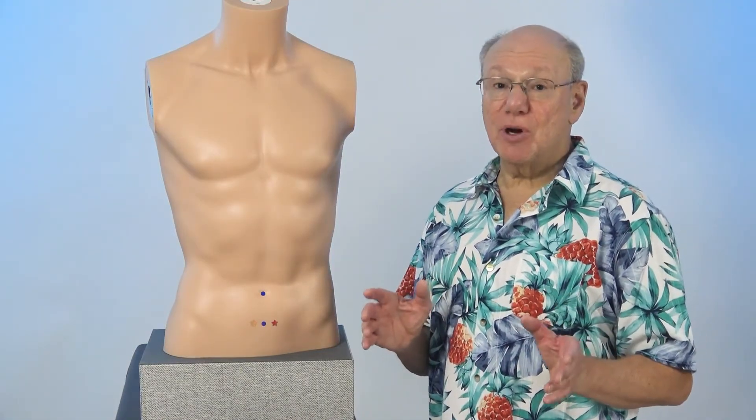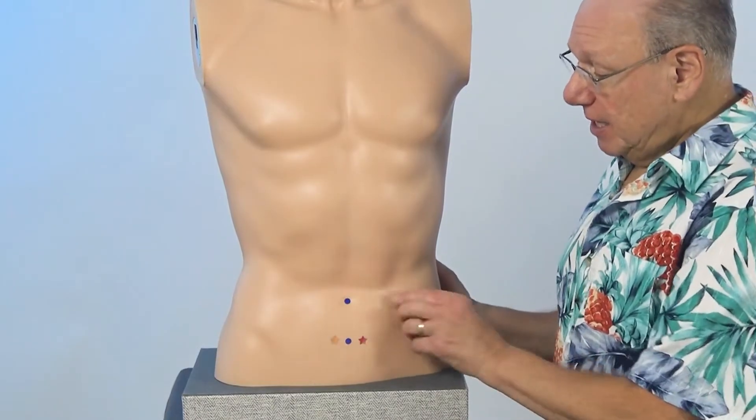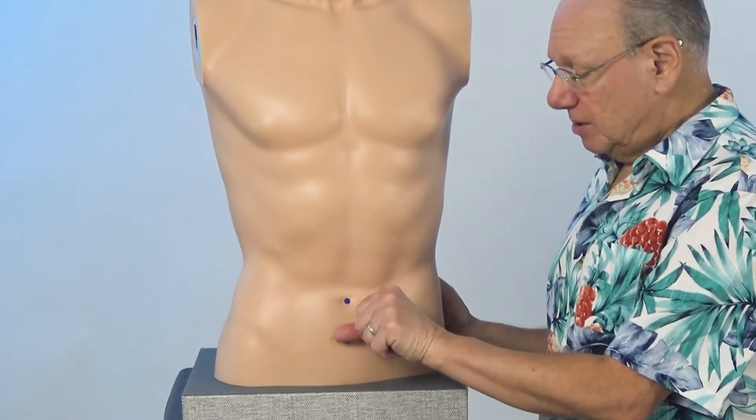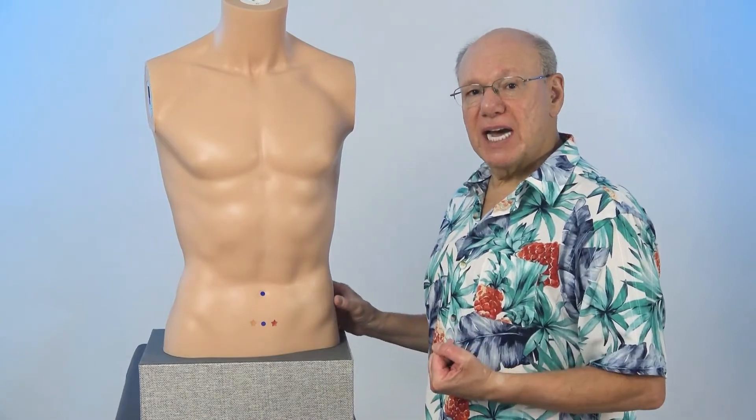The irregular menstruation miracle point is located a little bit below your belly button. To find this point, locate your belly button, then find the spot that is the width of two thumbs below that.